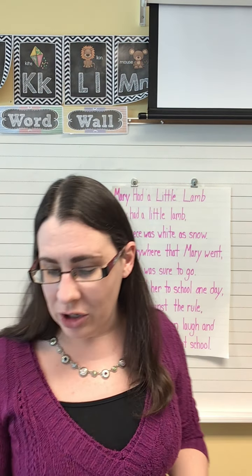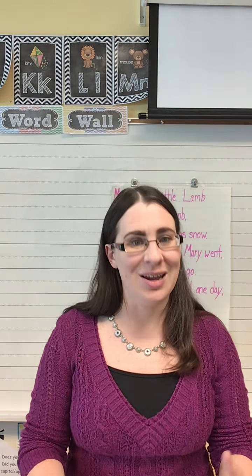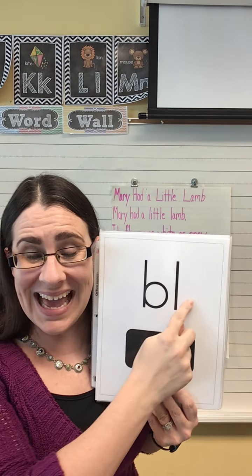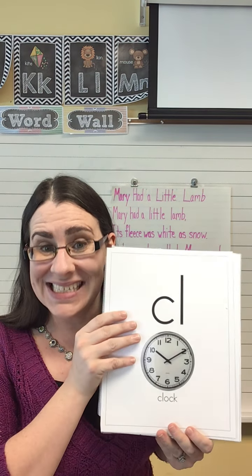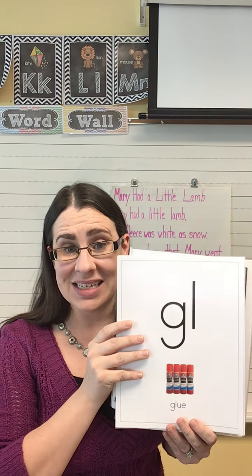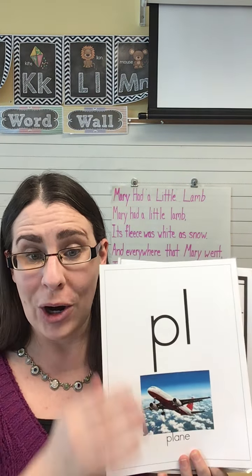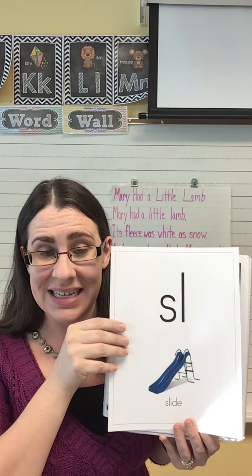Now I told you a little bit ago that we were gonna go through our L blends, our vowels, and our digraphs. Are you ready? Letters are bl, sound is bl. Letters are cl, sound is cl. Letters are gl, sound is gl. Letters are fl, sound is fl. Letters are pl, sound is pl. Letters are sl, sound is sl.